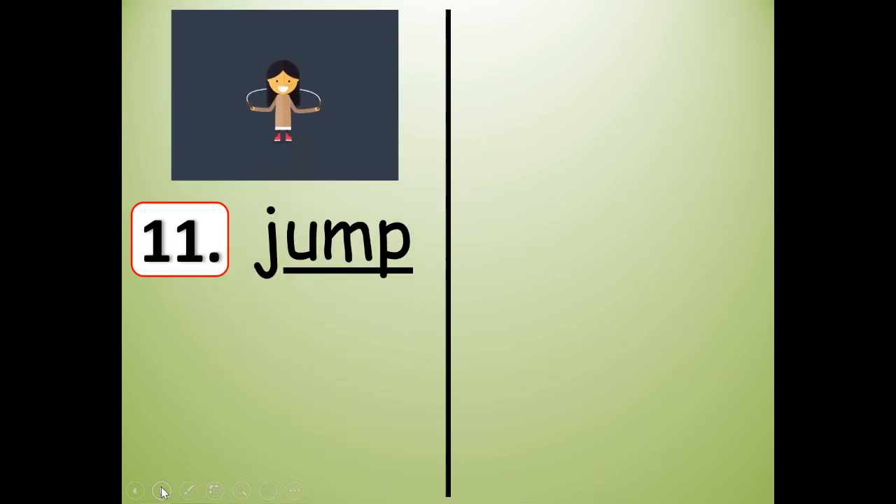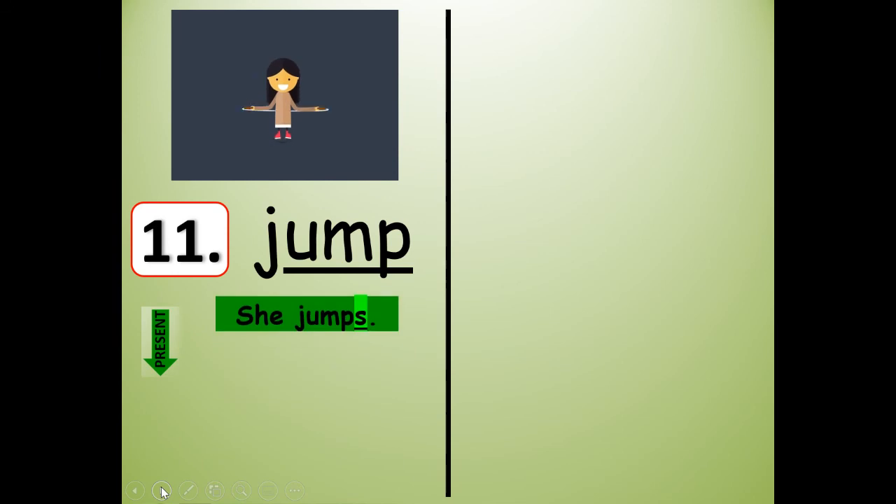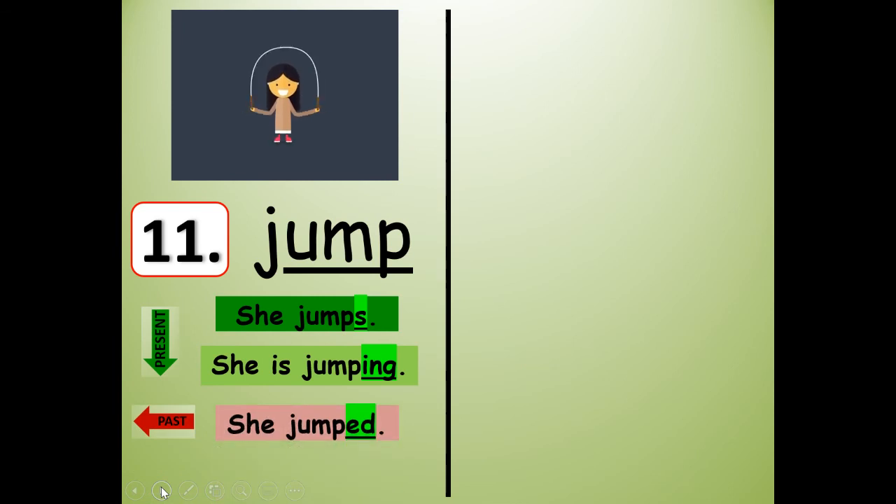Number eleven. That is jump. J-U-M-P. So all you need to do is write jump. And then we're going to practice our verb tenses or endings. She jumps. She is jumping. She jumped. So the present tense — you could say she jumps or she is jumping — and if she already did it you would say she jumped. There's the S, the I-N-G, and the E-D ending. You do not need to write those — just write jump, J-U-M-P — and then you can say the sentences with me.